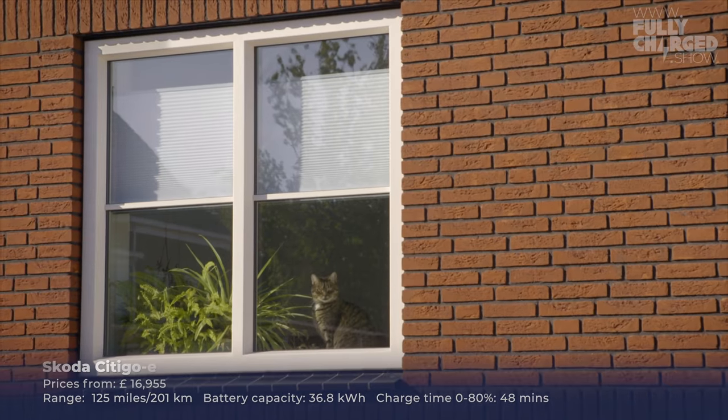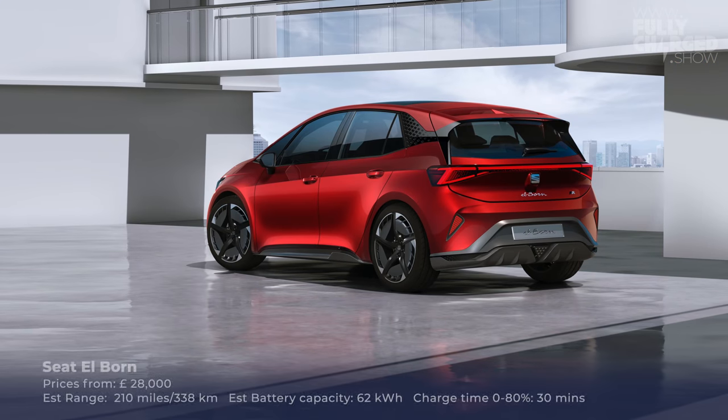The Škoda CITIGOe is another interesting little car. At the moment we've got quite a wide range of large, hefty electric SUVs — they're brilliant but some are a bit energy hungry. What we really need is a wide range of smaller electric vehicles on the road now, so that in three or four years time they're second-hand cars and more people can afford to buy them. That is what's really important.